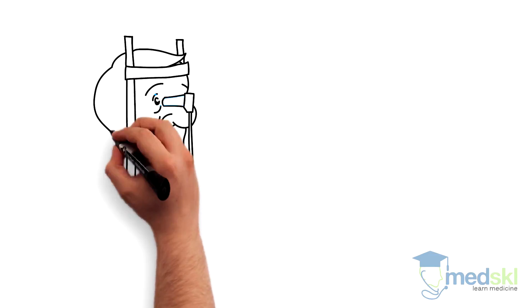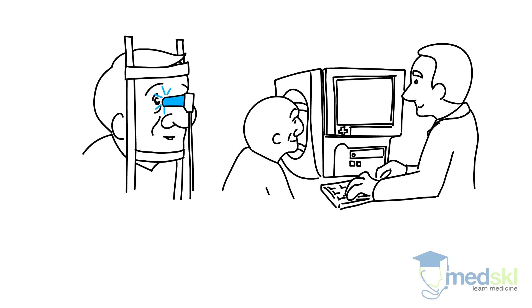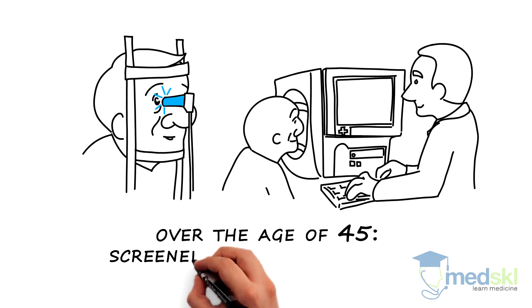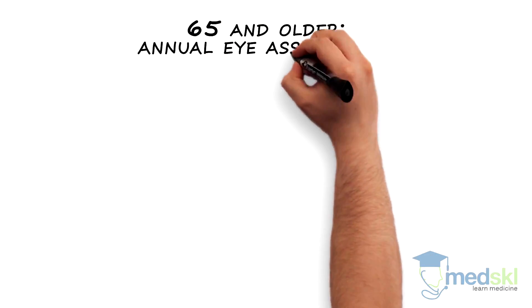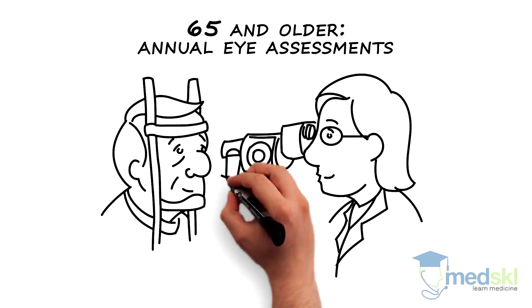Because of its high prevalence, it is important that even those that are not at risk but are over the age of 45 be periodically screened for glaucoma, typically every 2-4 years. At age 65 and older, all patients should have annual eye assessments to screen for glaucoma and other eye diseases.